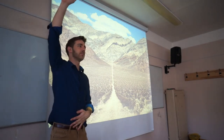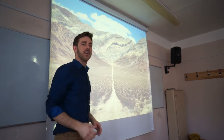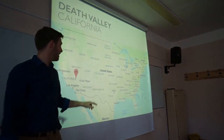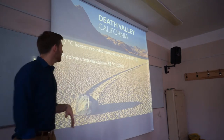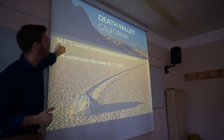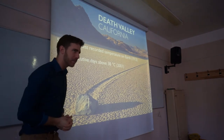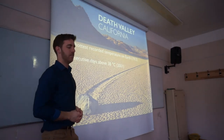Death Valley — in southern California. It's one of the hottest places on earth. The hottest recorded temperature ever on Earth, 56.7 degrees Celsius, was recorded in Death Valley in 1913. In 2001, for 154 days in a row the temperature was over 100 degrees Fahrenheit — or 38 degrees Celsius — for more than half the year, every day over 38 degrees. Very, very hot. Death Valley. Not much living there.